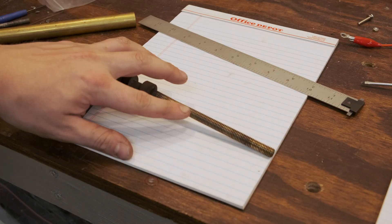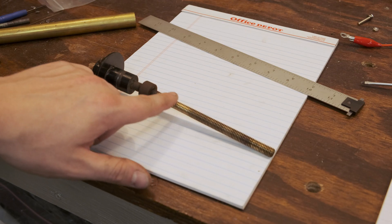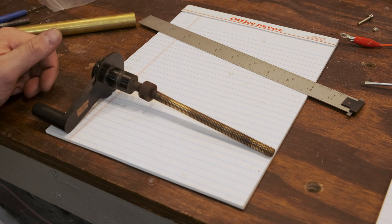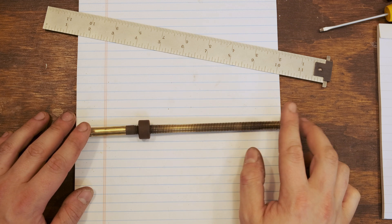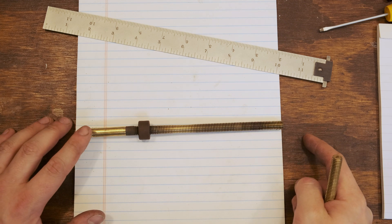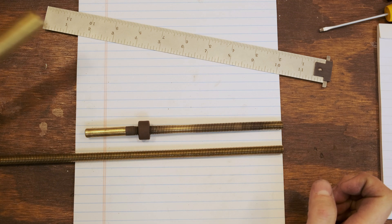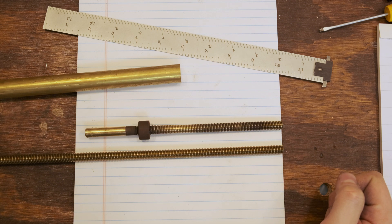This lead screw has seen better days. This section has been heavily worn — this is where the most common amperage ranges were, and it's completely destroyed. It's worn to the point where it won't even engage with the nut inside the shunt, so the shunt is basically stuck in place until you push it manually. Rather than trying to fix this part, I'm going to completely replace it — it should be a pretty easy part to machine. I've bought some 3/8-16 threaded rod, which is exactly the same pitch as this lead screw. The shaft collar from here back I'm going to make from this piece of 3/4-inch brass bar stock. This will be a good little lathe project and shouldn't take very long.